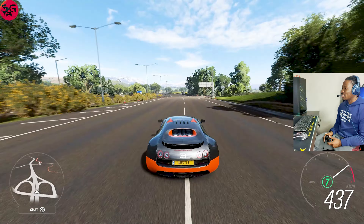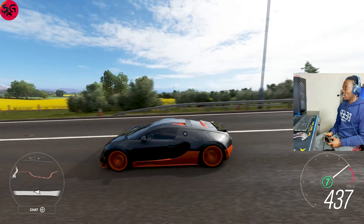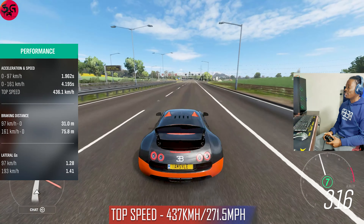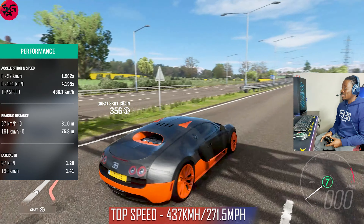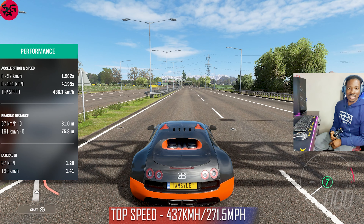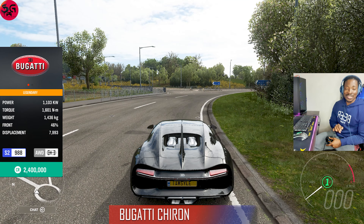We just passed 430 and we are into 437. I don't think we'll be seeing anything further than 437, and that's just about it for our first car — the 2011 Bugatti Veyron Super Sport. Let's jump right onto the next one.